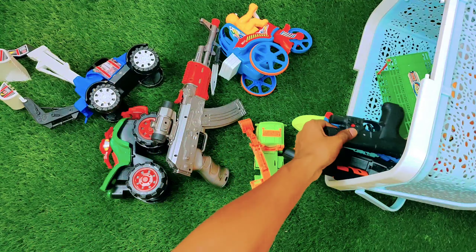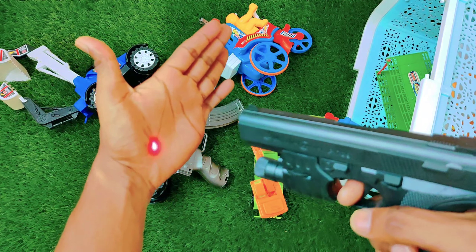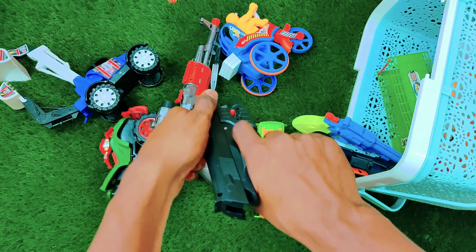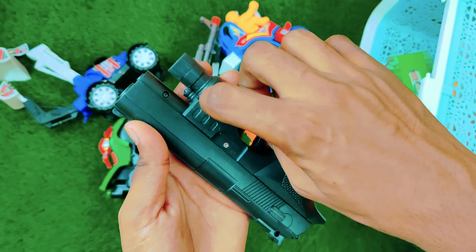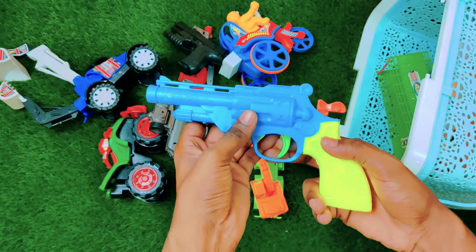The next one is a gun. As you can see, an amazing gun with amazing design. Look at this — wow, amazing design with amazing color. So pretty! And here we have one more gun.